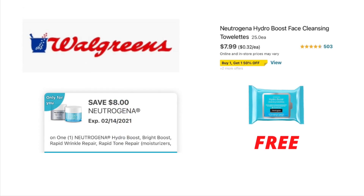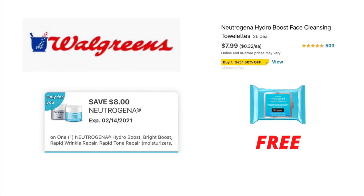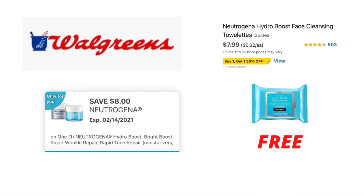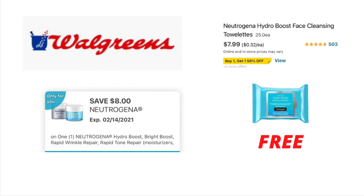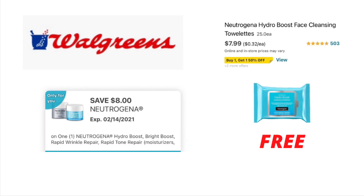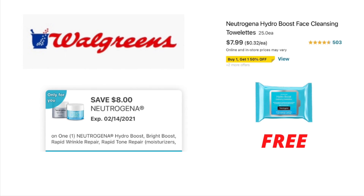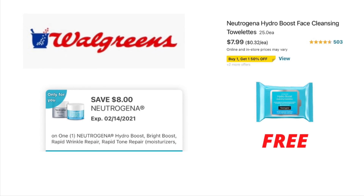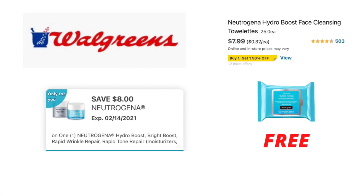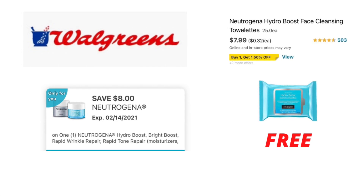This is a freebie deal you might want to take advantage of at Walgreens this week. In your Walgreens app, there is an $8 off of one Neutrogena digital coupon. This coupon is only attaching to select products, and one of the products it's attaching to is the Neutrogena Hydro Boost Face Cleaning Towelettes. Make sure you pick up that specific product, clip that $8 off of one digital coupon, and you will get this product completely free.